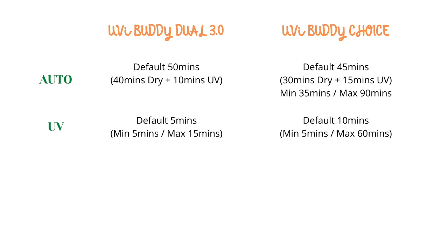For Choice naman, the default is at 10 minutes, with a minimum of 5 minutes and a maximum of 60 minutes per cycle. This mode is best for cleaning day-to-day items like keys, gadgets, and toys. Ito yung madalas namin ginagamit na mode — kaya namin pinili yung UV sterilizer kasi kahit wala pa si baby, we can already use it to sterilize things we use on a daily basis, di ba?